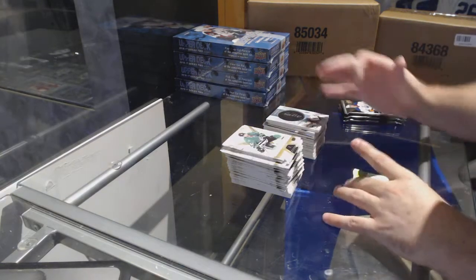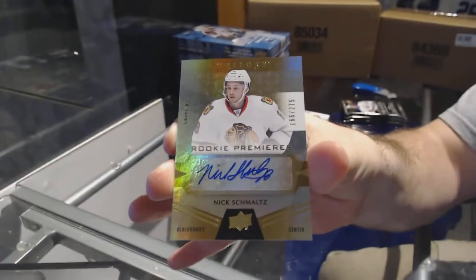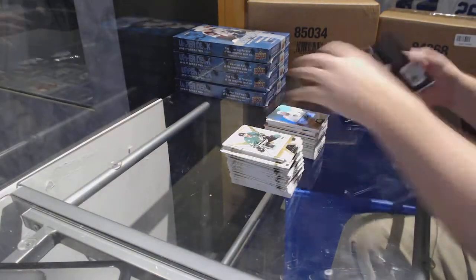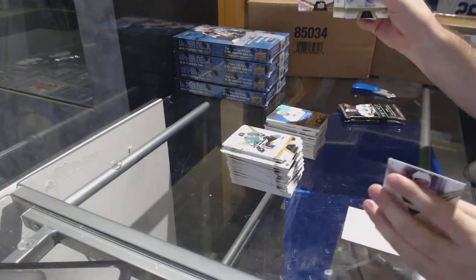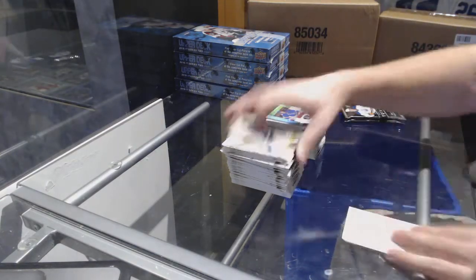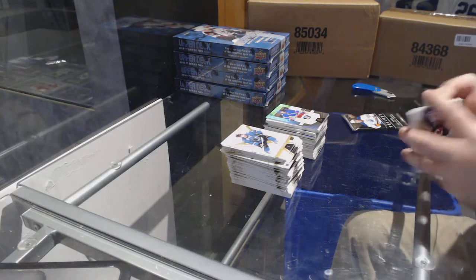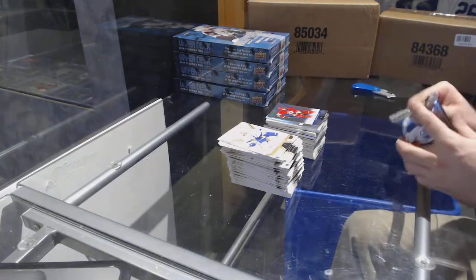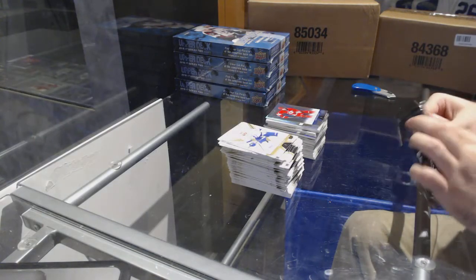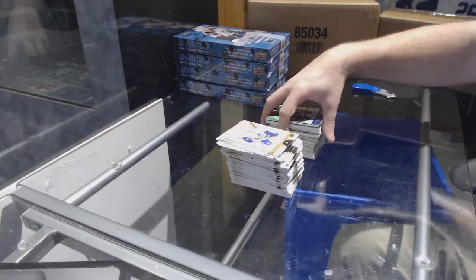We have number 275 for the Chicago Blackhawks, Nick Schmaltz — working Premiered auto, almost died but saved. Paulo Buchnevich Rookie Premiers to 999 for the Rangers. Noah Hanifin 849 for the Carolina Hurricanes. And Matt Duchene for the Avalanche.